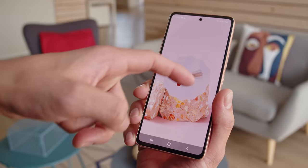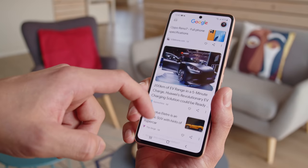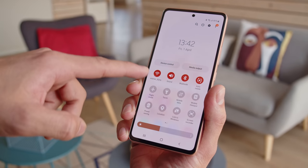The A53's interface is the latest One UI 4.1 over Android 12. It's just as feature-packed as on other Samsung devices, and Samsung promises 4 generations of One UI and Android OS upgrades, and 5 years of security updates.